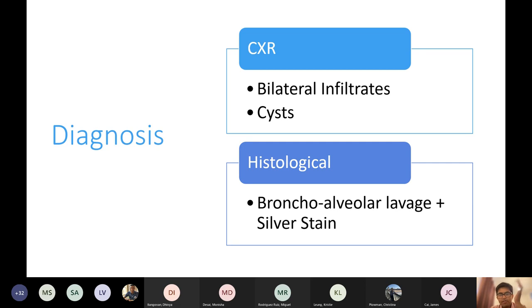Why do we have to lavage them? Why can't you just get sputum? It's a bit of a commonsensical question. It's a dry cough — they don't cough up any sputum. So you can't just silver stain the sputum.